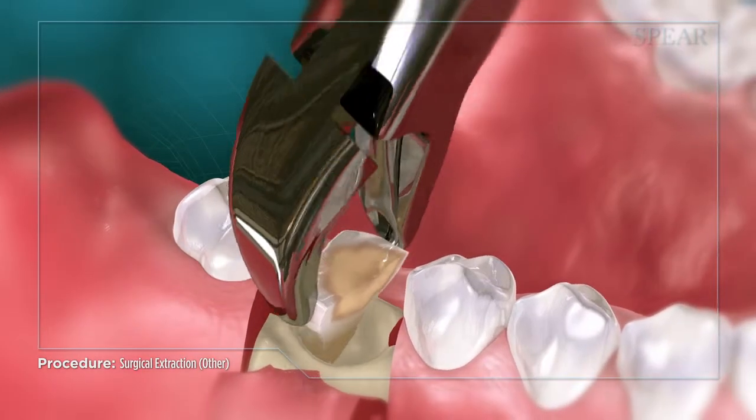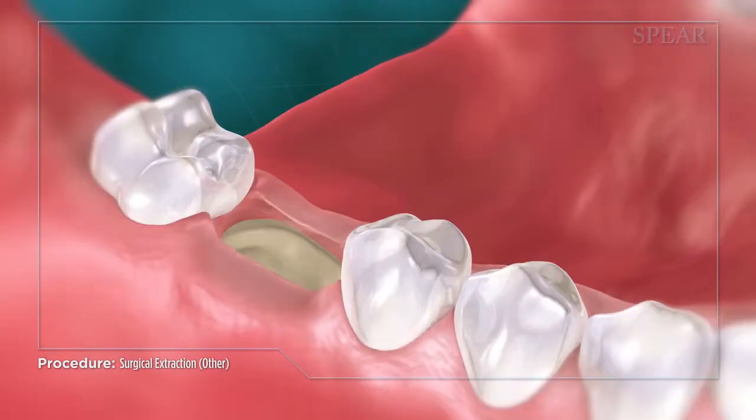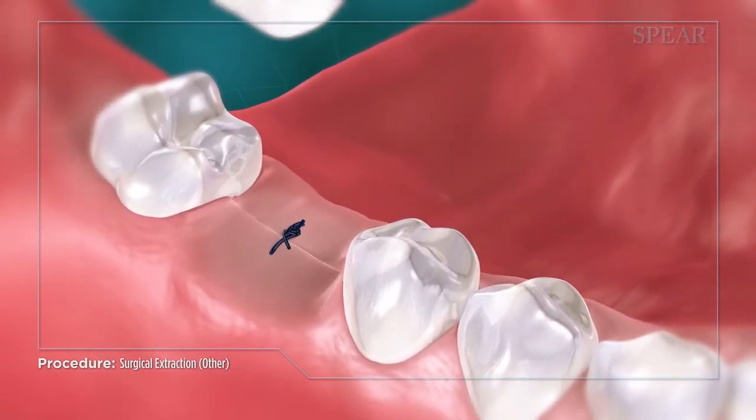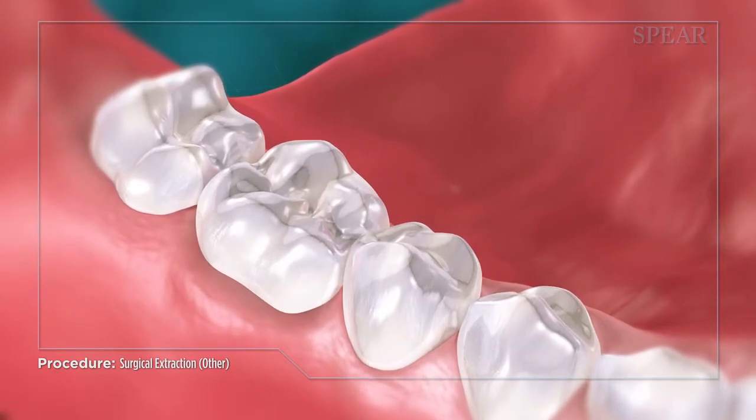After the tooth has been removed, your doctor will clean the area and may suture it closed as needed to allow for healing. While the site is healing, your doctor can fit you with a temporary tooth to wear in the meantime.